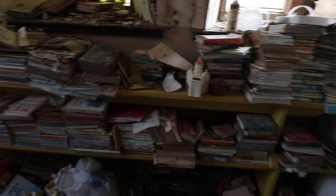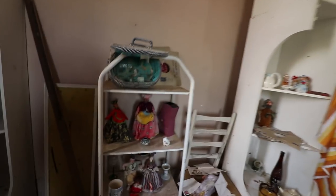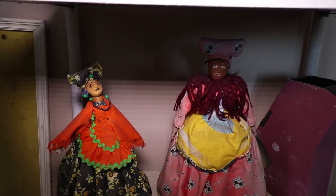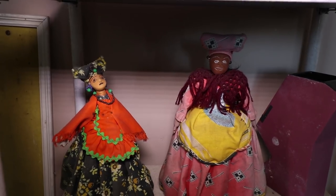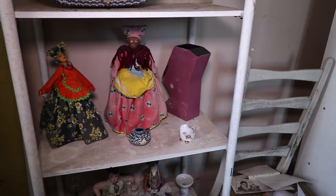An absolute monster collection of books. And there's a wardrobe here with some more clothes in it. I've just spotted these little dolls as well — just look at those faces. They are creepy. Wish you could ask these dolls what they've seen.